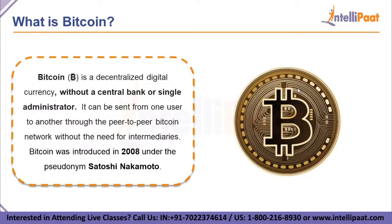Unlike fiat currency, Bitcoin is created, distributed, traded and stored with the use of a decentralized ledger system known as a blockchain. Bitcoin's history as a store of value has been turbulent — it has gone through several cycles of boom and bust over its relatively short lifespan. As the earliest virtual currency to meet widespread popularity and success, Bitcoin has inspired a host of other cryptocurrencies in its wake.